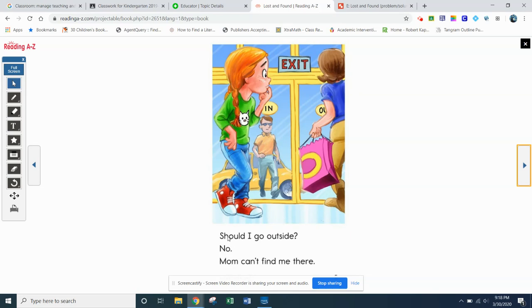This is that trick word we talked about: should. Let's give it a shot — see if you can read it. Good readers when they flip to a new page look at the pictures first. She's looking at the in and out, she's looking at the door. When you read this, it says: should I go outside? No. Mom can't find me there. The author is putting the thoughts inside her head — she's not speaking, but she's thinking: should I go outside? No, mom can't find me there.